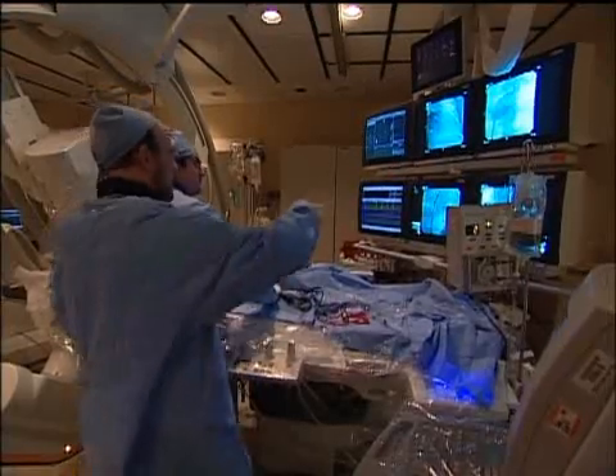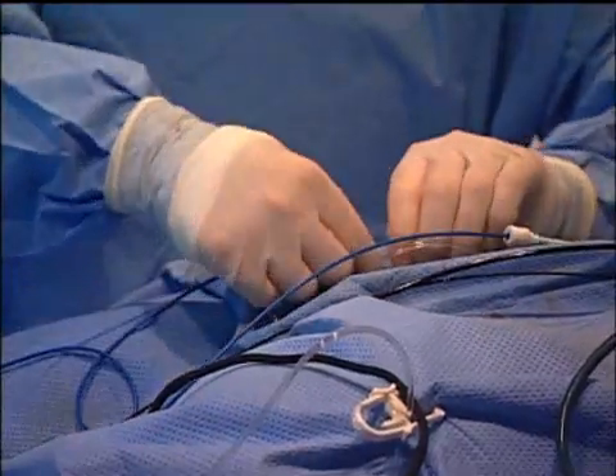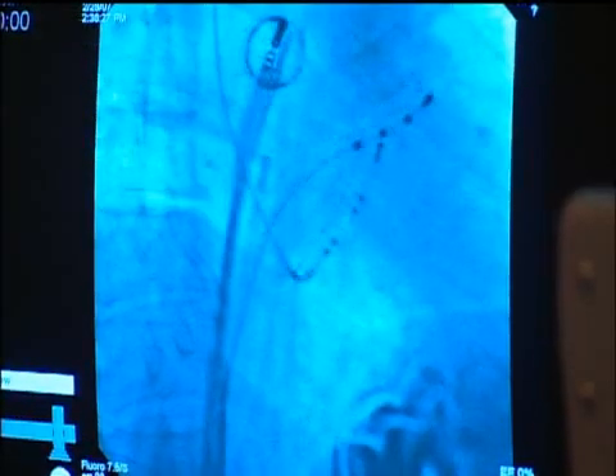Atrial fibrillation begins to originate in most patients from irregular beats in the veins behind the heart, called the pulmonary veins. Standard treatment involves threading a catheter into the heart to destroy the area sending the irregular beats, but for some patients that's not an option.